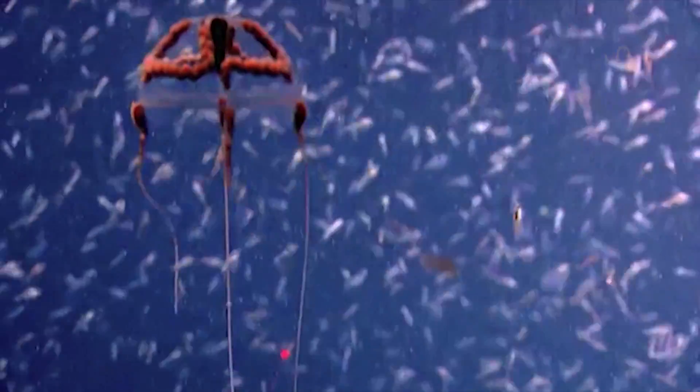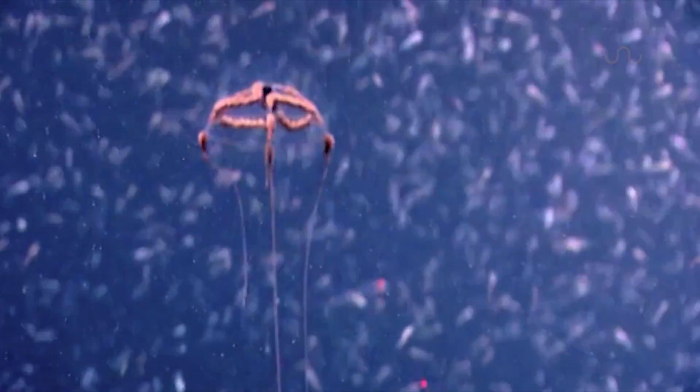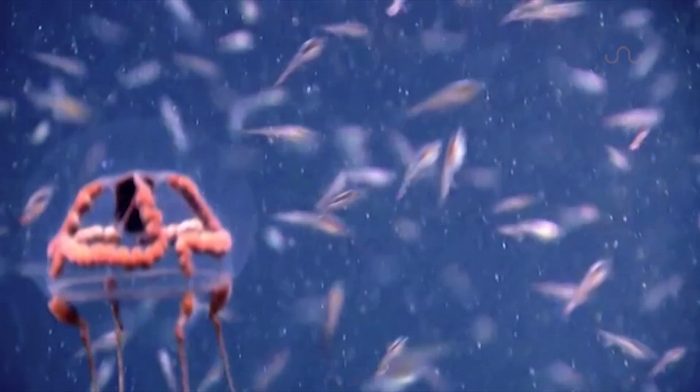That's enough bio class for one day, so I'm gonna let you bask in this little guy's glory just one more time before I go. Once again, thanks for tuning in.